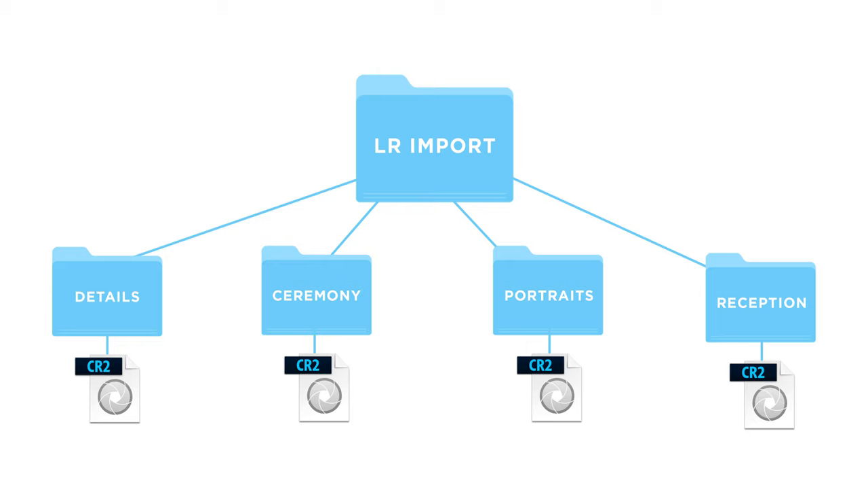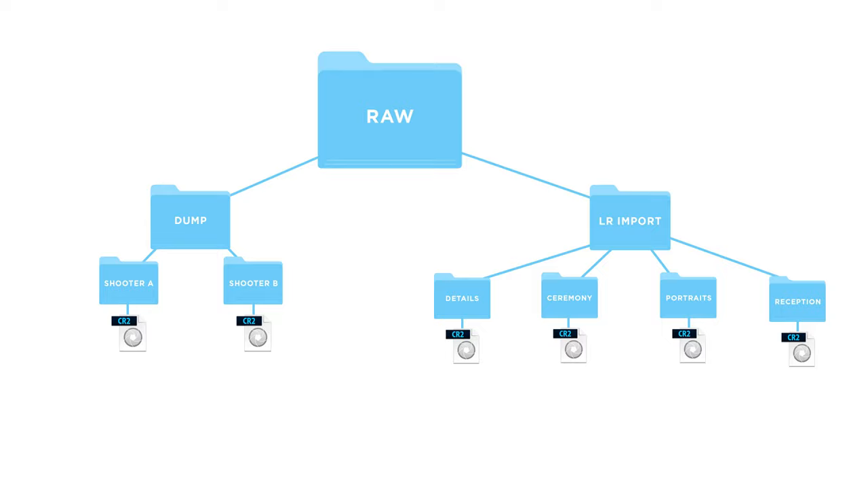Inside our lightroom imports folder we're going to have a bunch of different folders for the different parts of the wedding day. If you've ever taken Caitlyn's consistency course or seen any of her education regarding file structure and culling, this is going to be very familiar. The folders mirror how you deliver final files to clients: pre-ceremony, ceremony, bridal details, bride and groom portraits, bridal party, family formals, reception — all broken out the same way your final galleries are organized.